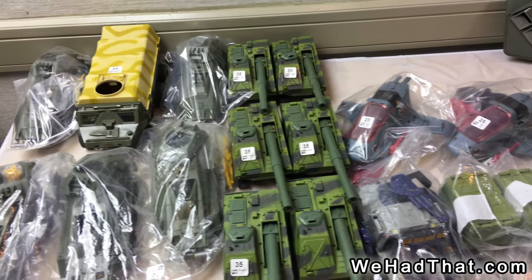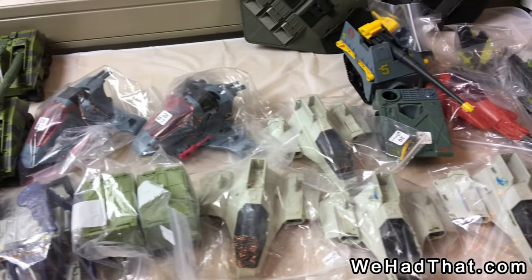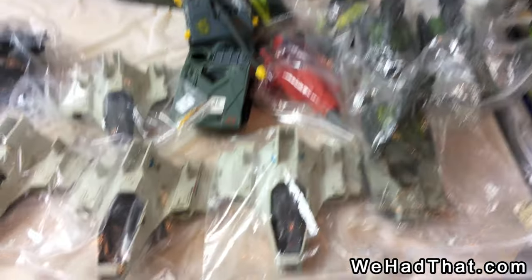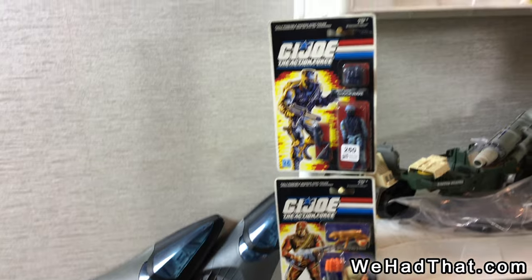Real American Hero vehicles — we've got all kinds of vehicles bagged with some of their accessories. On the right, you can see some carded G.I. Joe Real American Hero figures.